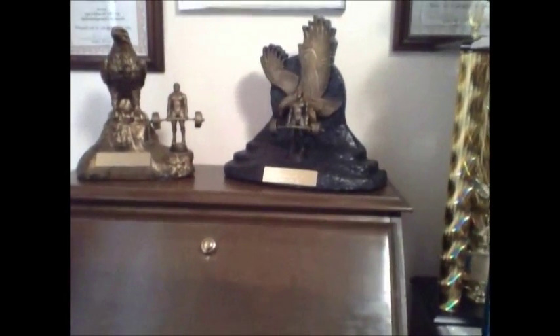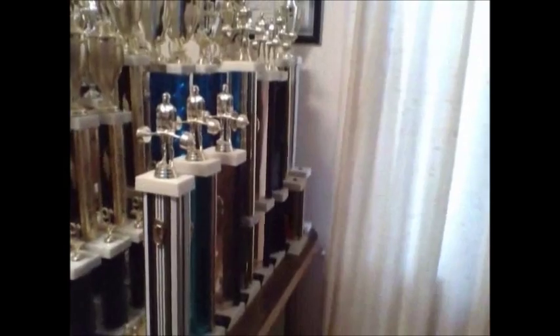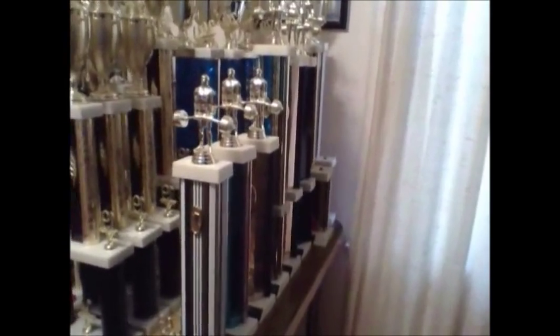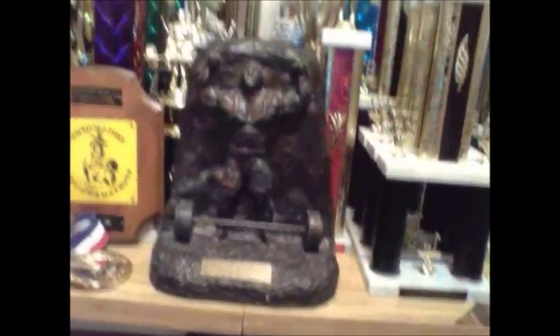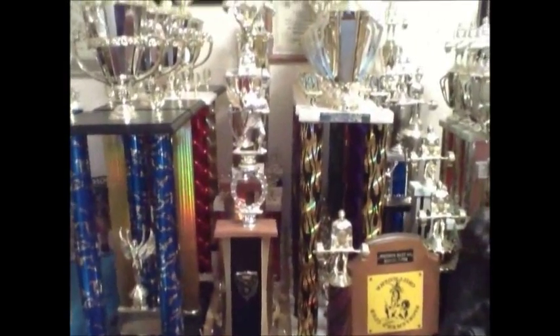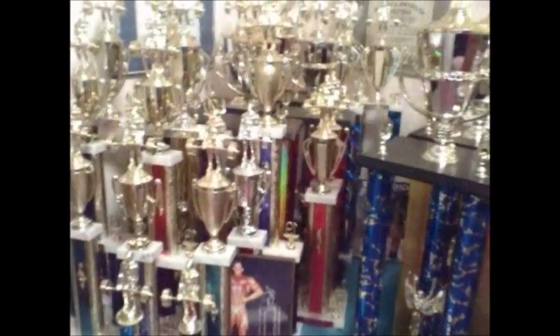Over here you'll see some NASA sculptures I've won. Swinging around here to my right, you'll see some trophies that Jeff Baird handed out at his Des Moines meets back in the 90s. Then we have another NASA sculpture, and a little farther to the right you'll see National Championship trophies, and then to the right of that you'll see quite a few Illinois State Championship trophies.